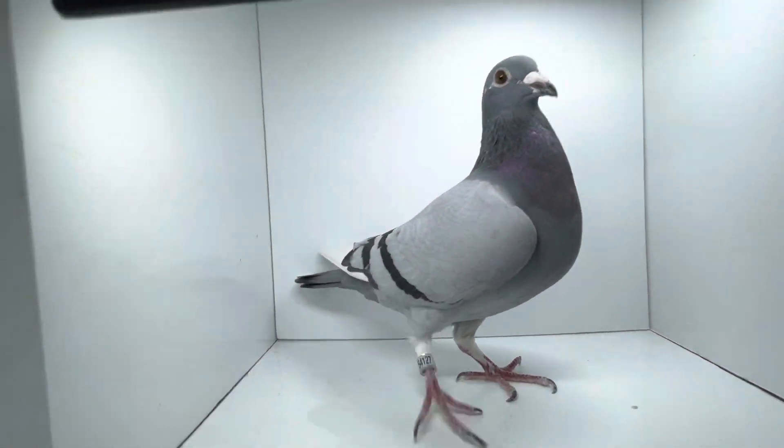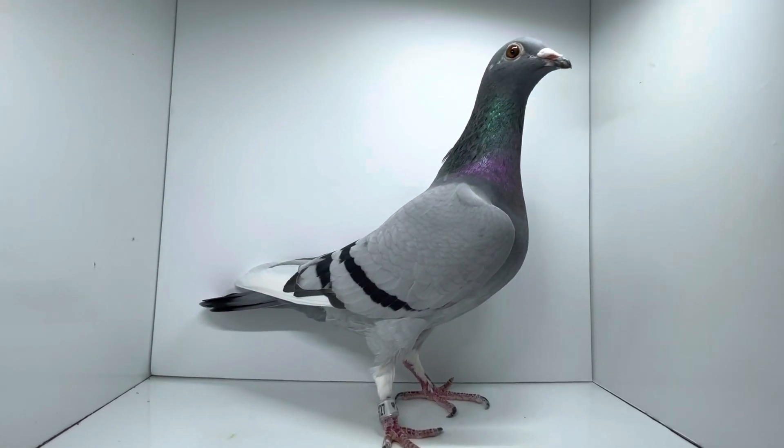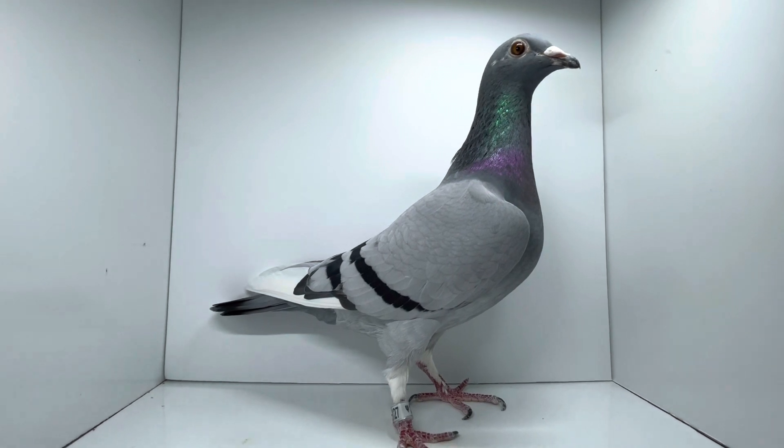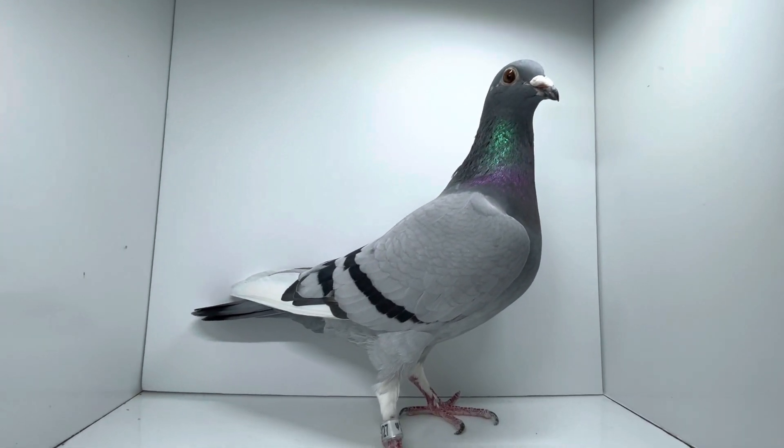She's real nice — I really like her, she looks great. Hopefully these youngsters do something for me down there in Georgia and out in Texas as well. Let's have a look at her. There she is — very, very nice hen, 5-4-1-2-7, nice white flight.